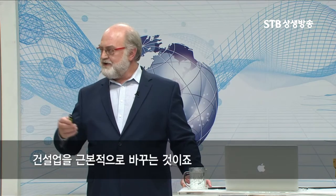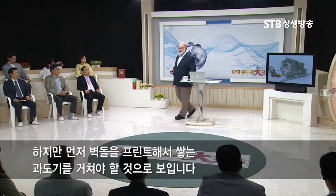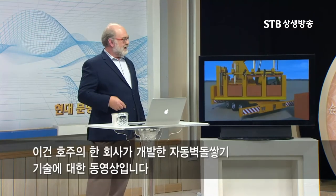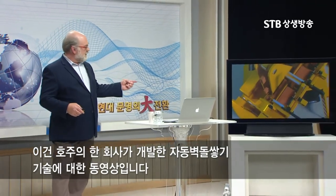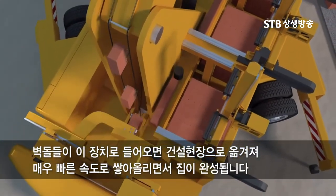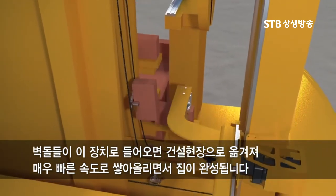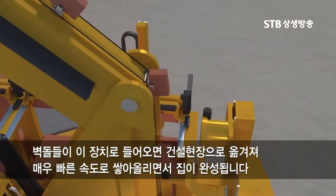This is radically going to change the entire construction industry. But there's probably an interim step before we go to that, and that will probably be printing 3D printed bricks and then having machines put the bricks in place. I'm showing this animation here of an Australian company that's figured out how to automate the brick laying process — the bricks go onto the system and it takes them individually out to the end of the construction area and places them one at a time very quickly to construct your building.